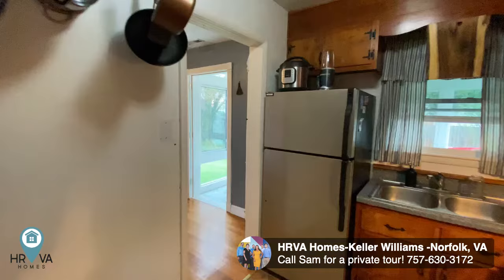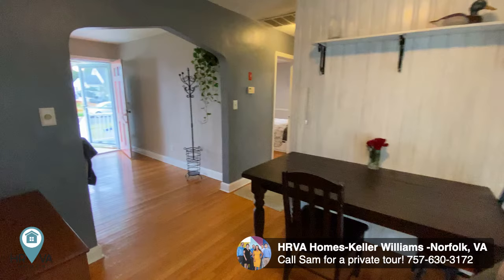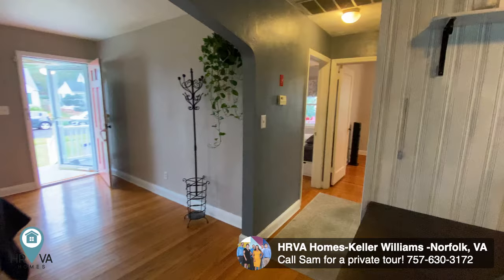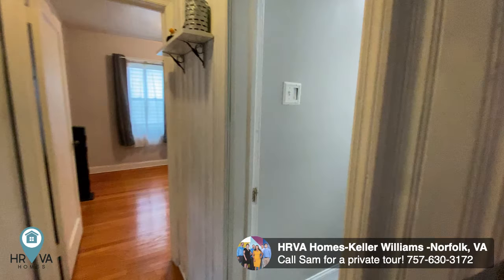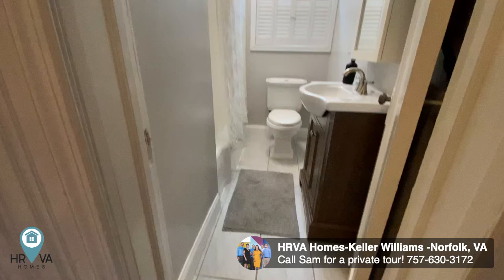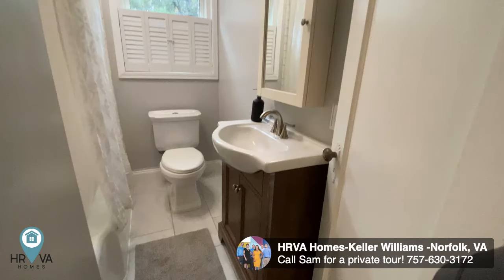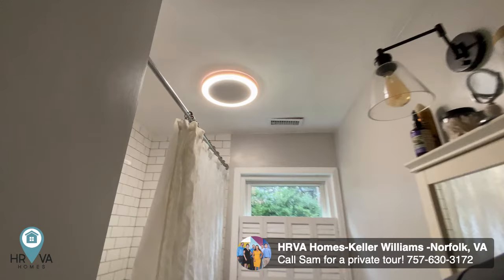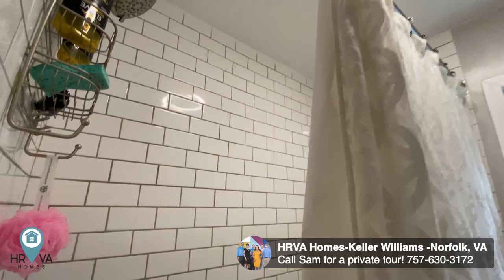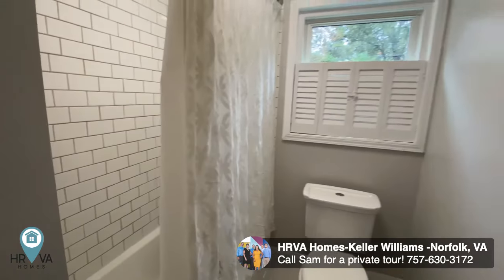We'll head over to the other side of the house — look at how those wood floors shine, just look fantastic. So two bedrooms and one bathroom. We'll start with this nicely renovated bathroom. Look at those floors — I love the long tile, I've been seeing it a lot lately, I just think it looks great. Subway tile shower — it all just flows very well.